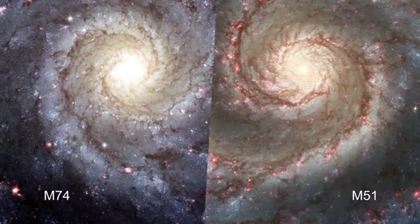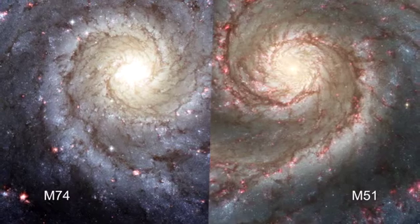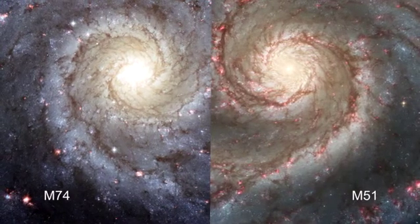Messier 74 bears a strong resemblance to another grand design spiral, Messier 51, the Whirlpool Galaxy in the constellation of Canis Venatici, the hunting dogs.